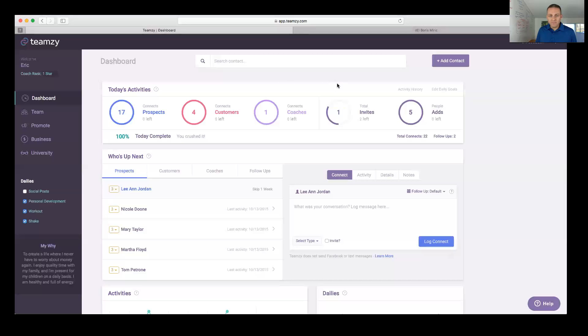Cindy asks: there are four 'who's up next' circles but only three circles for me — follow-ups is so important, is it possible to add a yellow circle for follow-ups with a number showing how many I have due that day? That's a great suggestion — I'll definitely let the team know. I think the reason follow-ups doesn't have a circle is because it's hard to set a goal for them since they happen based on the conversations you're having.